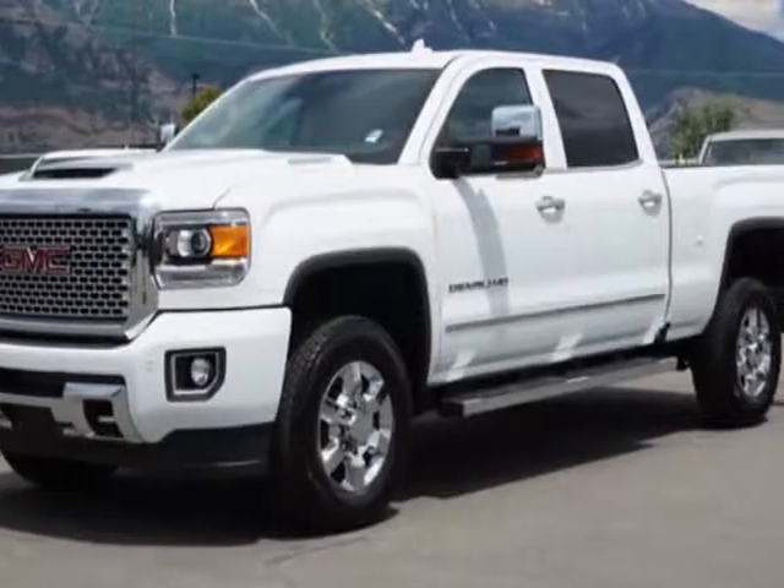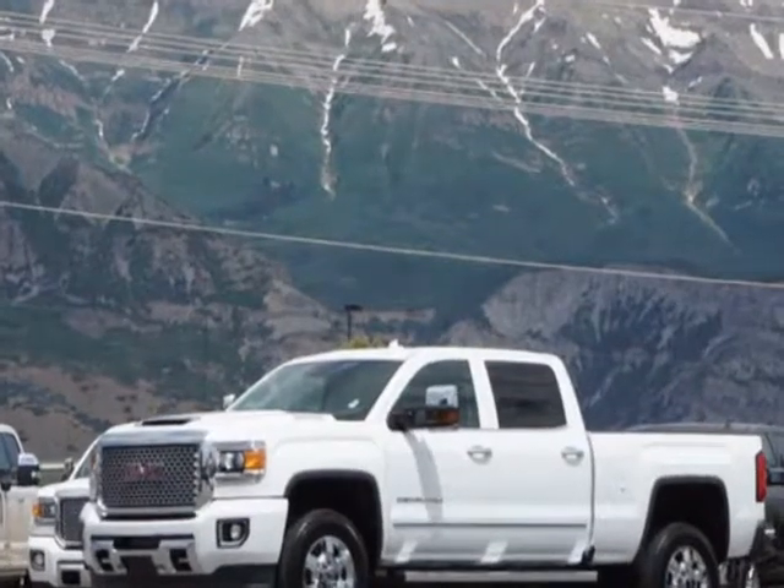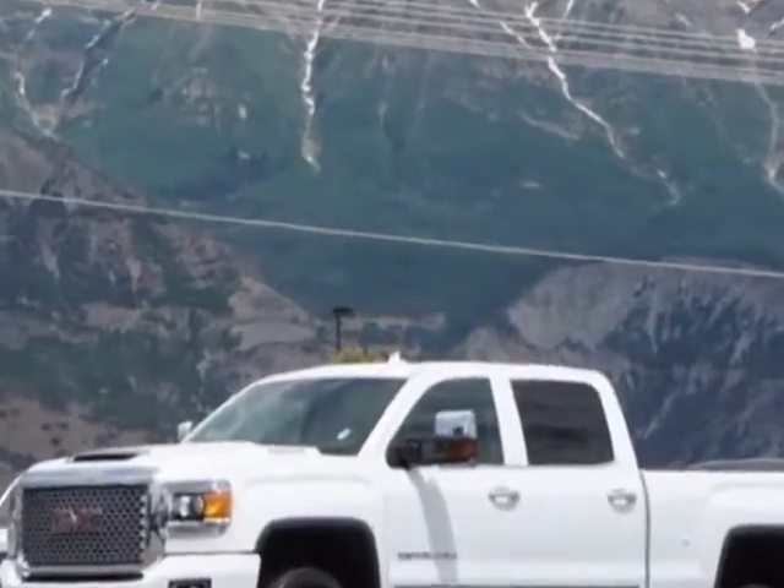Check out this 2017 GMC Sierra 2500 HD. For your protection, a warranty is available for this vehicle.